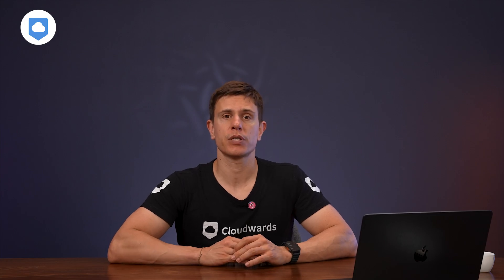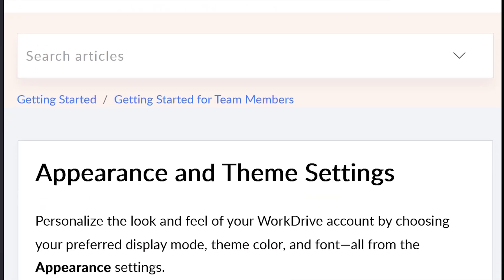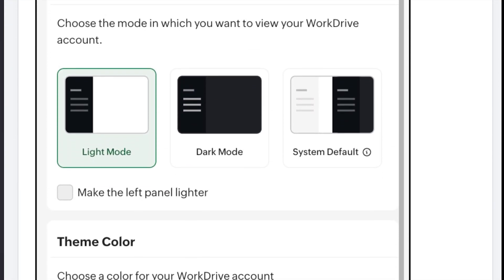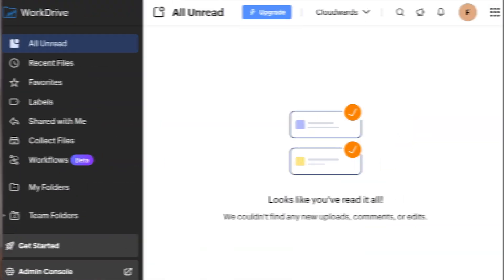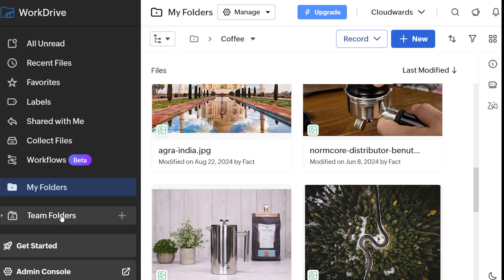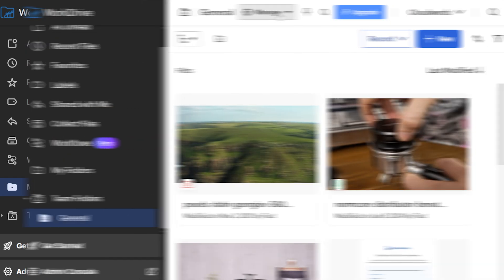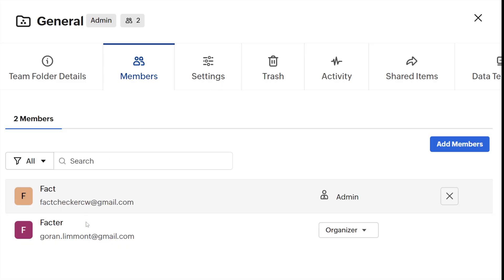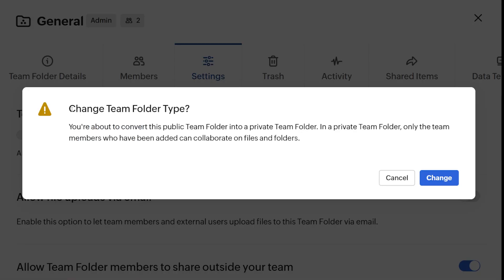For mobile users, WorkDrive offers apps for both iOS and Android with a clean, intuitive, and highly customizable interface — you can switch between dark and light mode, pick a color theme, choose from five different font styles, and set a default view for your folders. The web version is where the most complete experience happens, with two primary spaces: team folders for collaboration and my folders for your personal files. Public team folders are accessible to everyone on your team, allowing all members to browse documents, participate in discussions, and contribute freely, while private team folders restrict access to specifically invited collaborators.